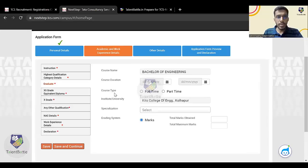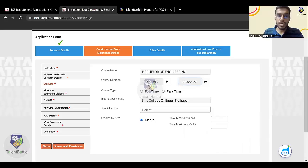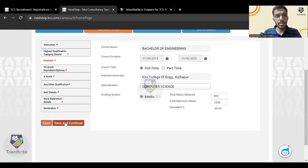Now the most important thing: you need to select the course duration for your graduation. Your graduation duration should be four years. If you are graduating in 2023 with a four-year degree, you would have started in 2019 — so select 1st June 2019 as start and 10th June 2023 as end, confirming four years are completed. Select 'Full-Time', select your specialization (for example, Computer Science), and enter marks for total obtained in all semesters divided by maximum marks. The percentage is generated automatically. Click 'Save and Continue'.